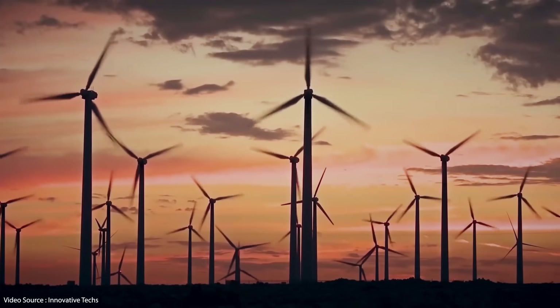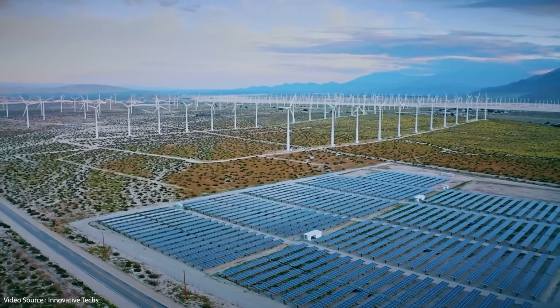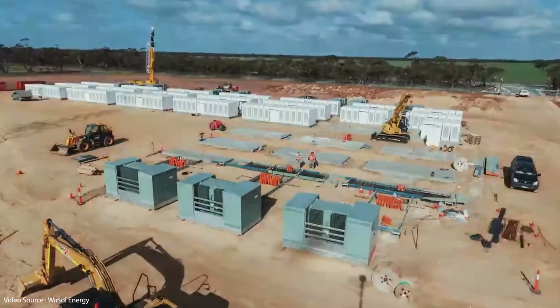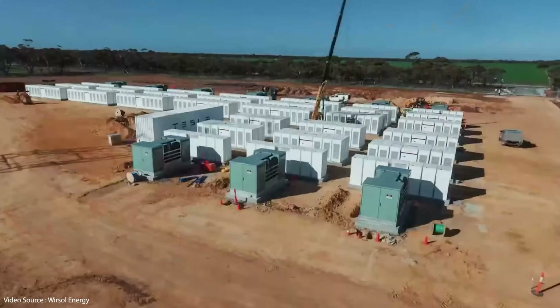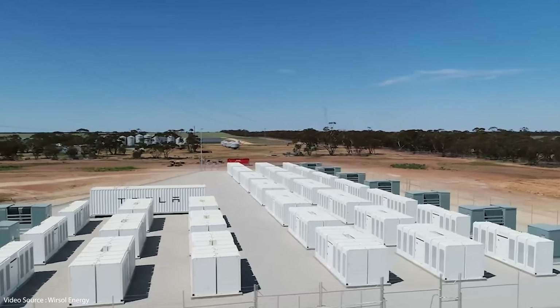Hello and welcome to Just Have a Think. It's probably worth a quick recap on where we're actually at with grid scale energy storage at the moment. Wind and solar are both intermittent energy sources — we all know that part by now. And most people also understand that we need some sort of energy storage to capture electrons when they're available from nature and give them back to our grids when the sun's not shining or the wind's not blowing.